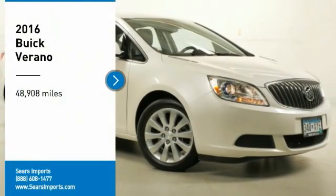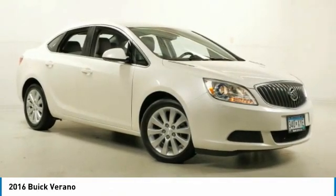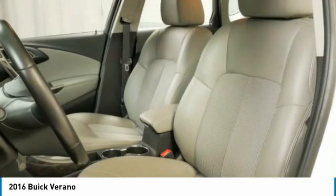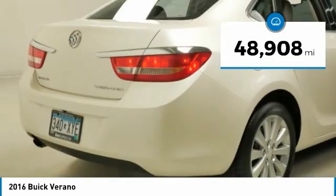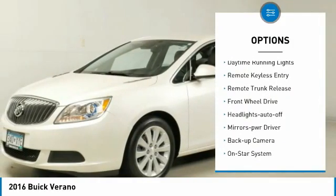Stop by and take a look at the 2016 Buick Verano. The Buick Verano is a compact car built on the Delta 2 platform, designed and built from the ground up with the idea of it being a Buick. This vehicle has less than 50,000 miles. Here are some of this vehicle's great options: aluminum wheels, power mirrors, traction control, daytime running lights.